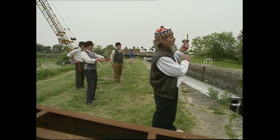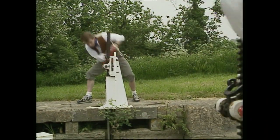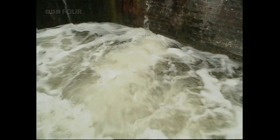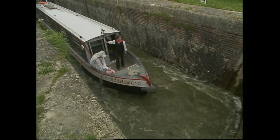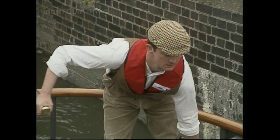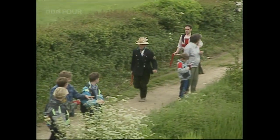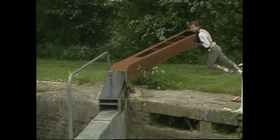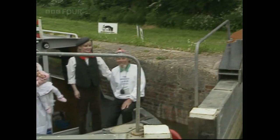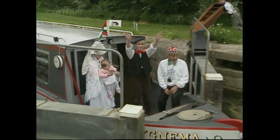Three, two, one, go! Every one of these locks is going to have to be cranked by hand. That opens the paddles, lets the water in, and raises the boat up to the next level. Although it's an eight-man crew, only one of them's on our barge, Zygneema. The rest have to race off up the towpath, setting up the locks ahead, and it's sheer muscle power that opens and closes the 116 gates — that's four on each lock, of course. We're off!